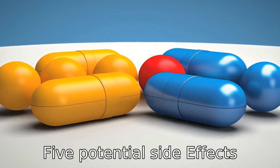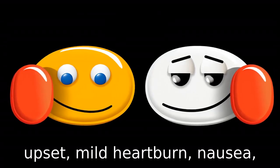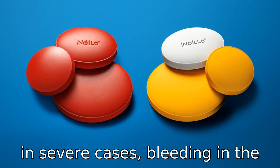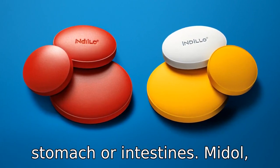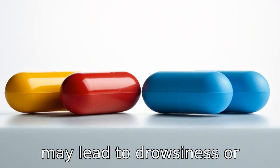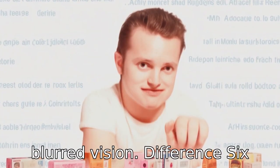Difference 5: Potential side effects. Ibuprofen can lead to stomach upset, mild heartburn, nausea, vomiting, bloating, gas, diarrhea or constipation, and in severe cases, bleeding in the stomach or intestines. Midol, due to its different components, may lead to drowsiness or dizziness, dry mouth, nose or throat, mild constipation, or blurred vision.